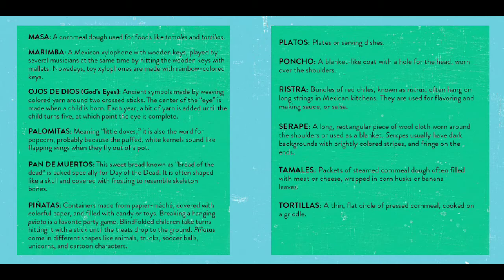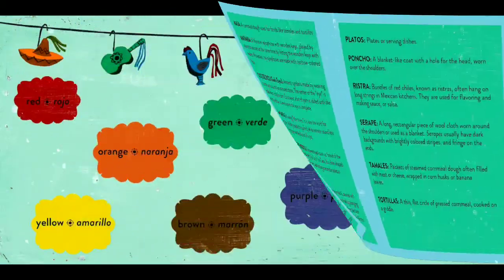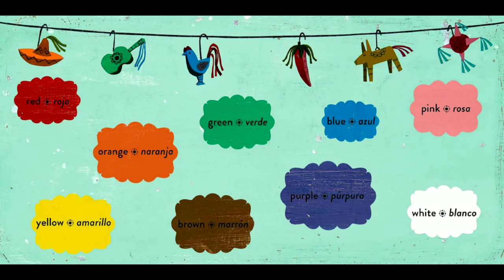Tamales: packets of steamed cornmeal dough often filled with meat or cheese wrapped in corn husk or banana leaves. Tortillas: a thin flat circle of pressed cornmeal cooked on a griddle. Here are some colors you may have not recognized in the book.